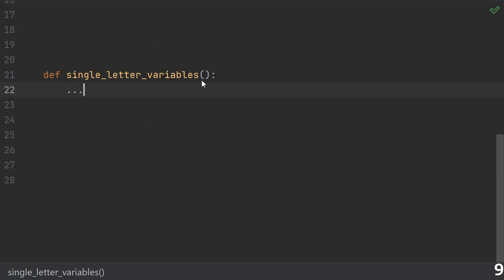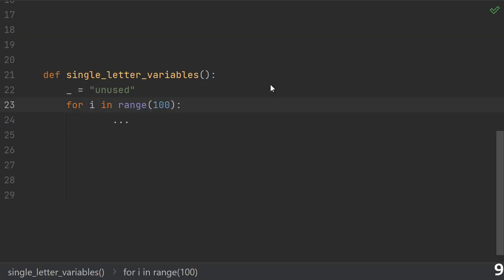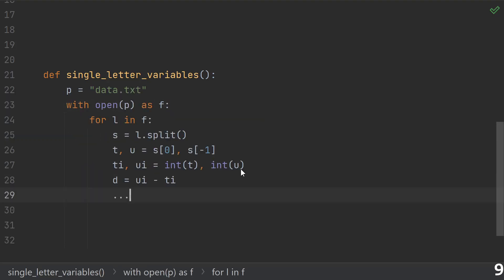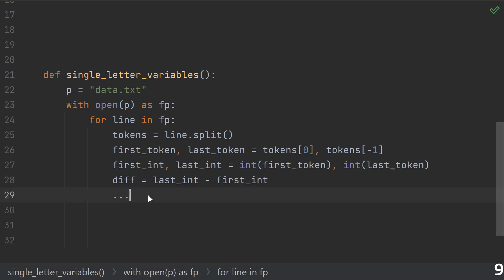Number nine: single letter variables. There are cases where single letter variables are fine — a single underscore to denote something, a loop variable i, common conventions like x, y, and z coordinates, or well-known math formulas. But what I'm talking about is a whole function where everything is just a single letter or maybe two. With just a few carefully thought-out variable names, it would be so much easier to understand.